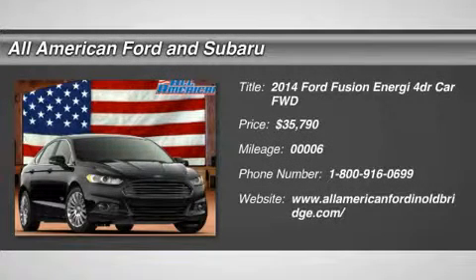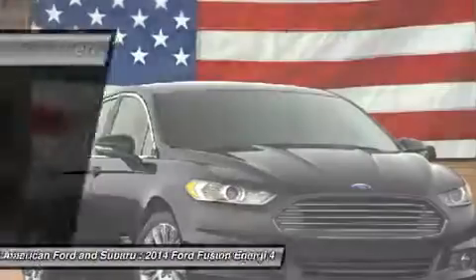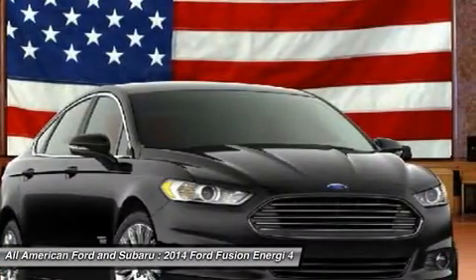The 2014 Ford Fusion. You can have both — impressive power and great economy in a Fusion, priced below $40,000. This vehicle has less than 100 miles.